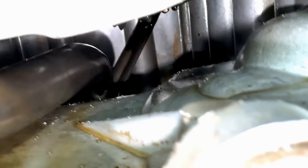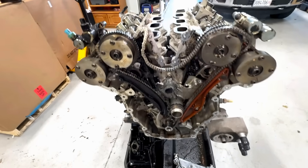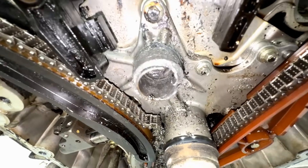Very cool, very interesting. I knew this one was bad news even though it only had 97,000 miles on it, and sure enough I was right — bad, bad news.